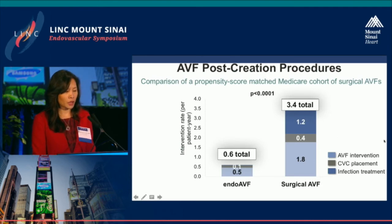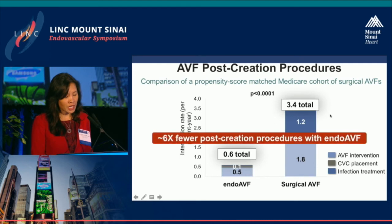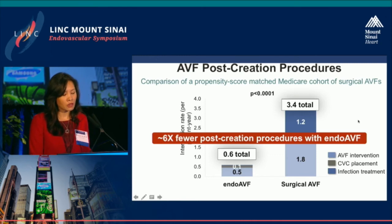For post-creation procedures, a subsequent study using a propensity score-matched Medicare cohort showed intervention rates of 0.6 per patient year for endovascular fistulas compared to 3.4 per patient year for surgical fistulas — representing approximately six times fewer post-creation procedures needed for endovascular fistulas to achieve the same usability endpoint.